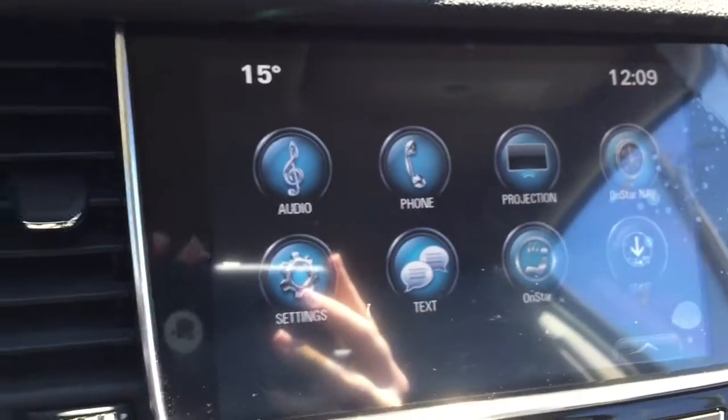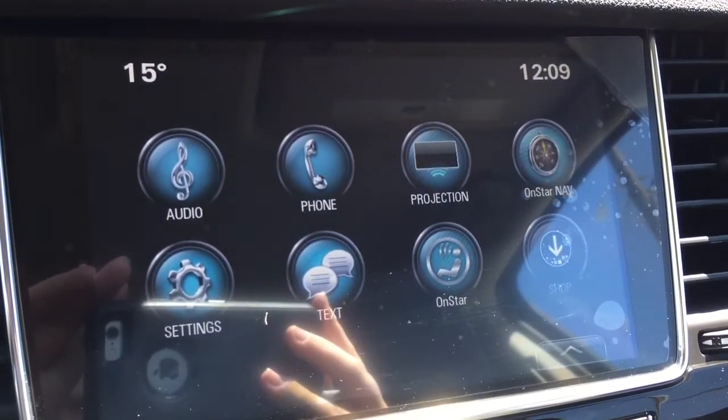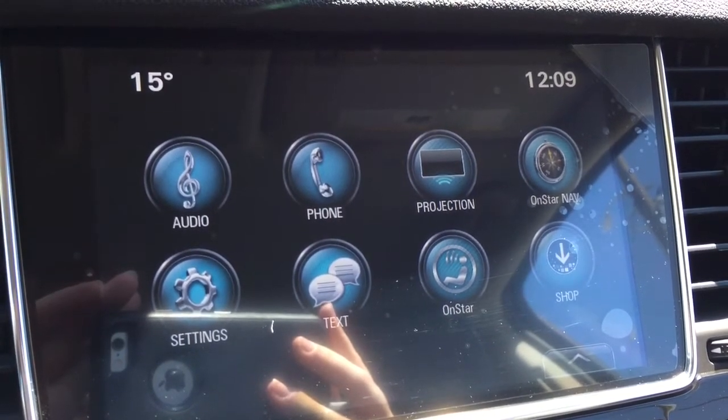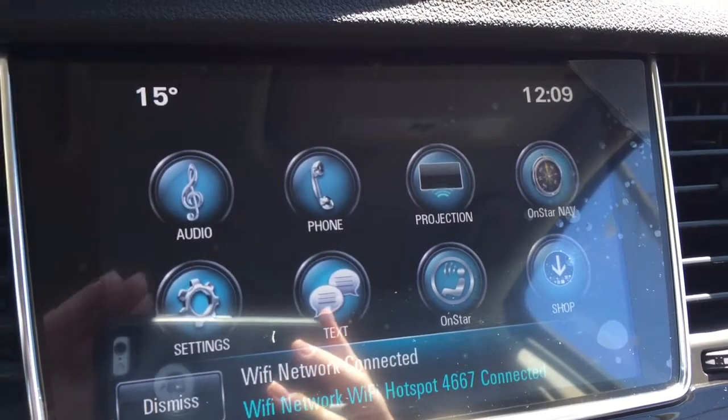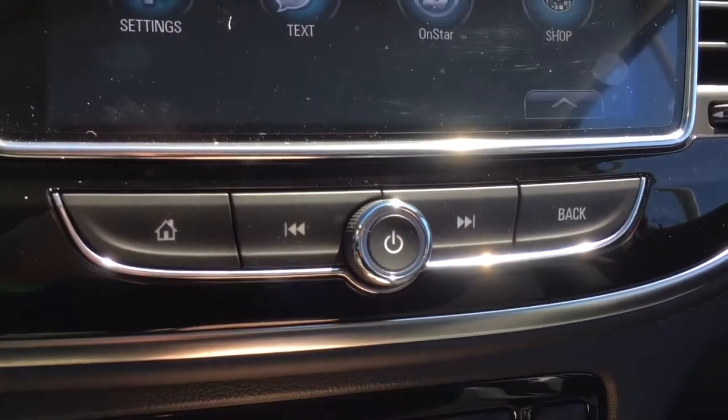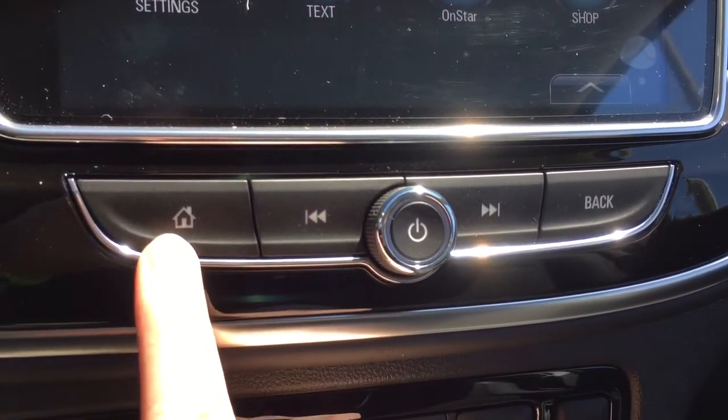Coming to the center, this is the color touch screen. This vehicle is equipped with AM, FM, and XM radio, and there are multiple ways of connecting your mobile device to take advantage of information from that.